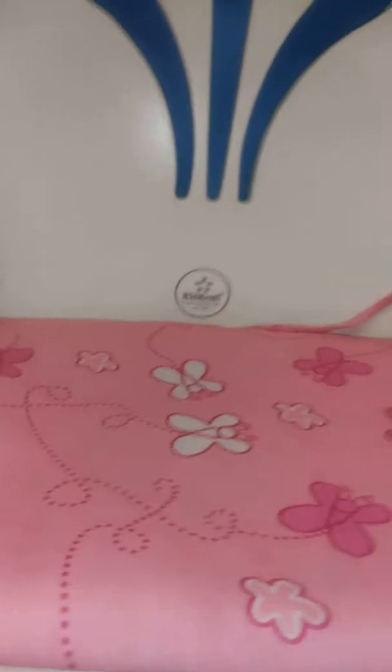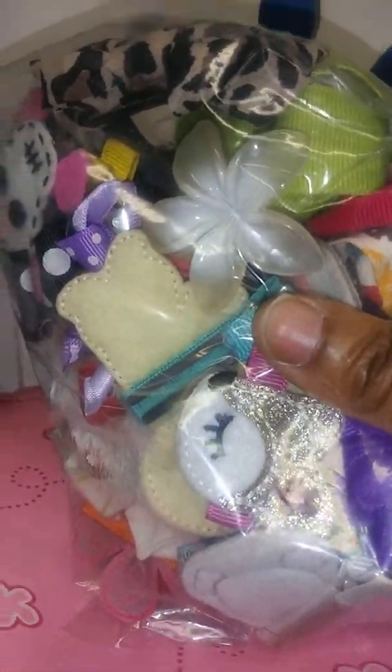Now we're going to get started with the clothes. I found this bag of beautiful bows — as you can see there's a deer, a skull, a Chabo hip bow, a Yoda one. These are great little bows you can use for your dolls, so I got that.